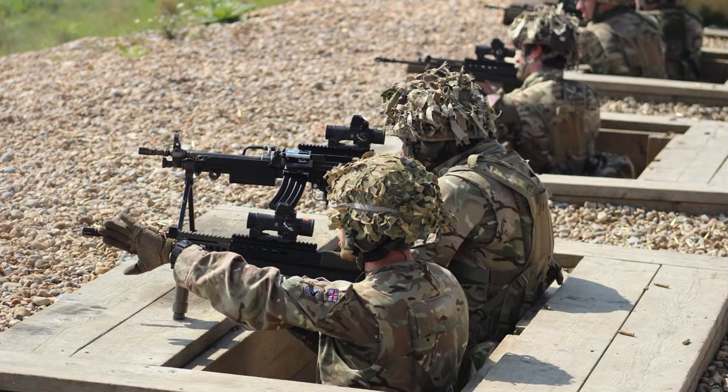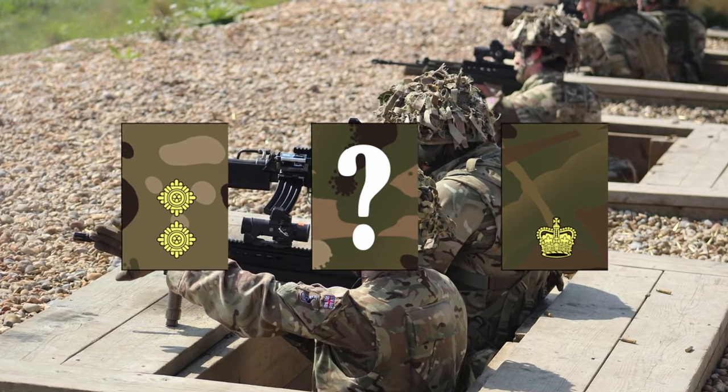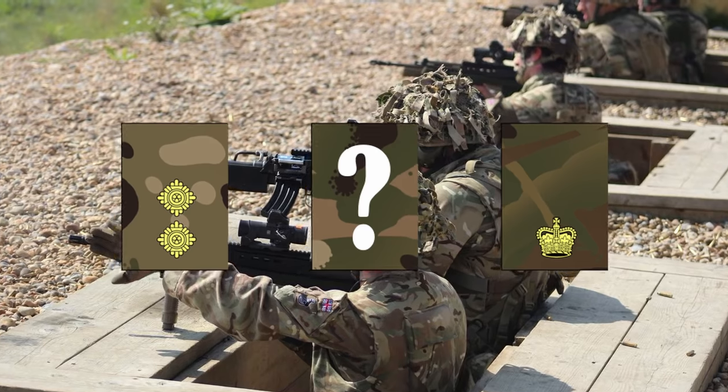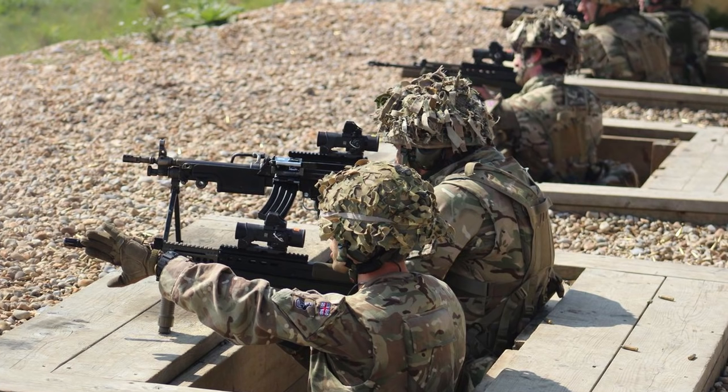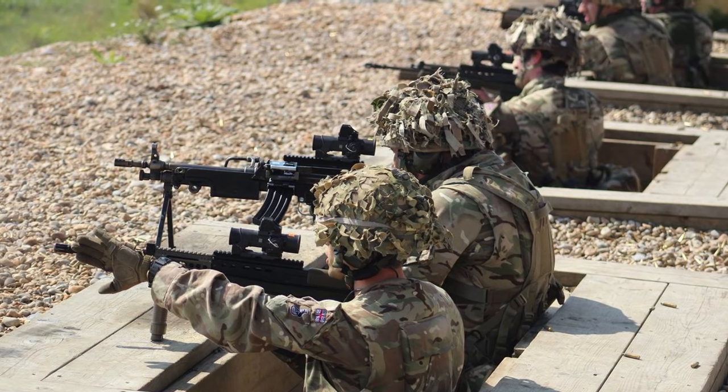There are so many ranks in the British Army, working out what order they progress in can be confusing to those who aren't educated on the topic. In this video we look at a simple guide to British Army ranks in their correct order.